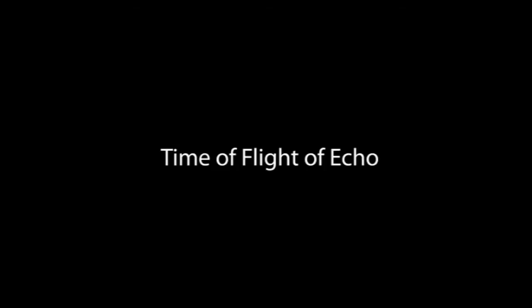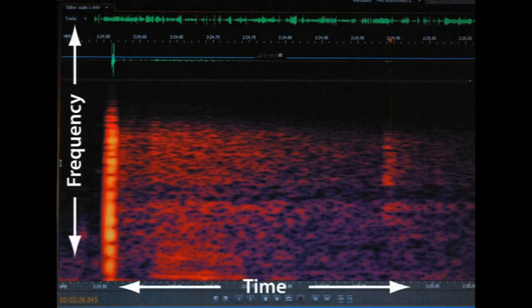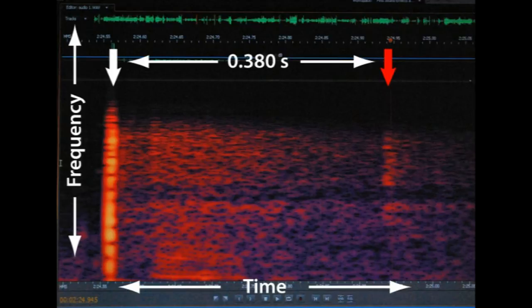We can measure the time for the return of the echo much more precisely than Newton himself could. This is a screenshot from a sound analysis program — a spectrogram with time on the horizontal axis and frequency on the vertical axis, with sound intensity encoded in brightness. This intense vertical band is the sound from the clap; over here is the much fainter sound from the echo. The echo returns at 0.380 seconds — 380 milliseconds — after the clap.